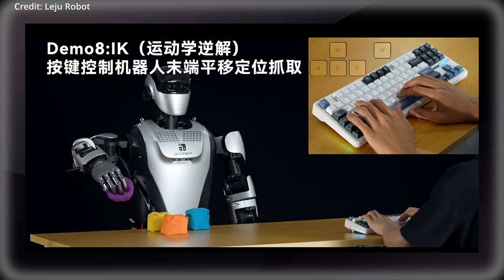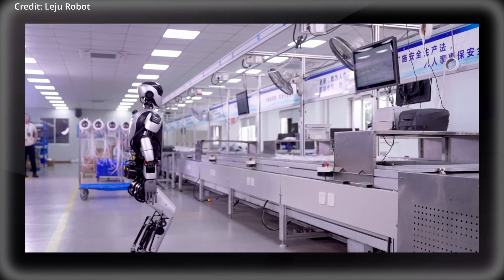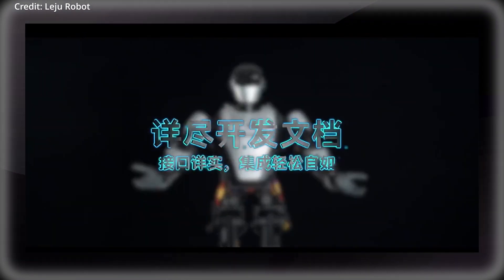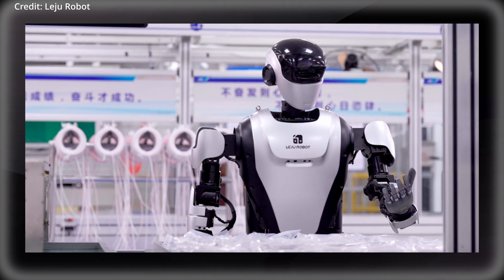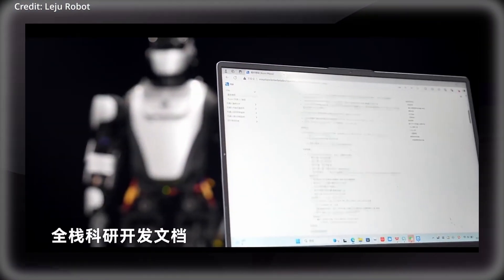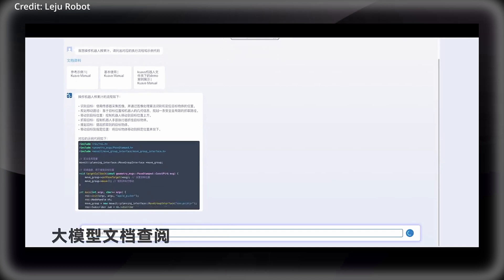To get started easily, Quavo comes with a database of pre-made use cases, with over 20 demo files that developers can employ and adapt into existing projects or as a foundation for new ones. There's also the integration of a large language model to assist with development tasks, helping developers troubleshoot issues, generate code snippets, and suggest optimizations for their robotics projects.